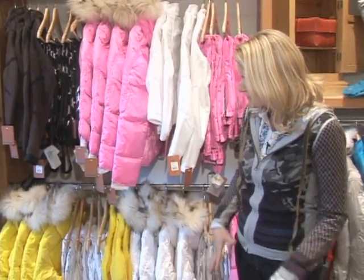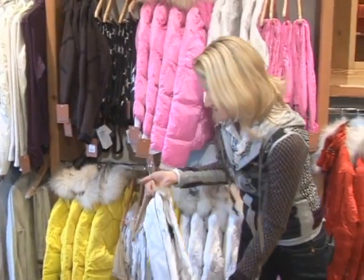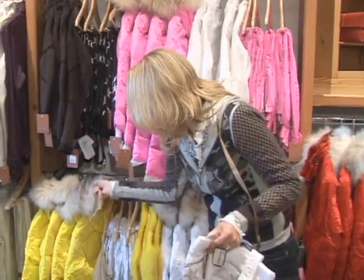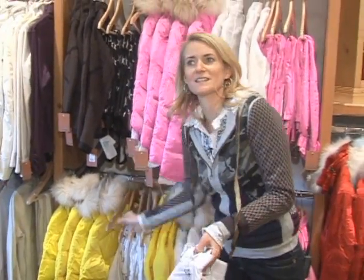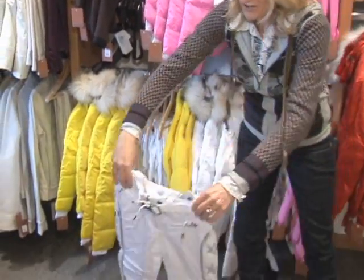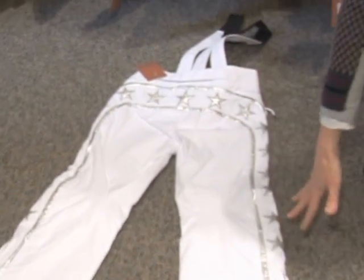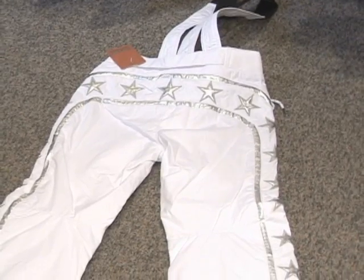Their design application actually started by using stars, and in all their collections year after year they carry this theme forward. You can see here they're showing it in children's sizes as well — you can do the same pant for a woman as you can for a child.